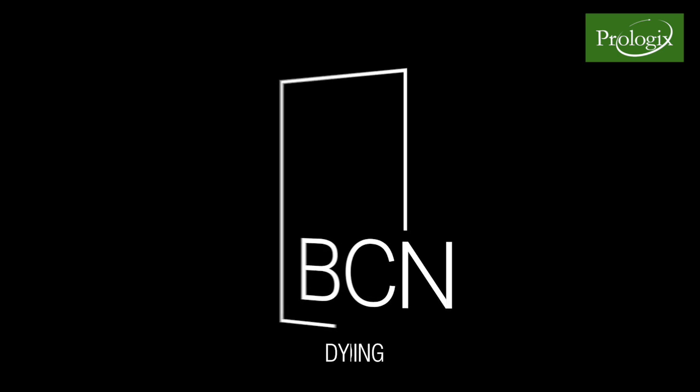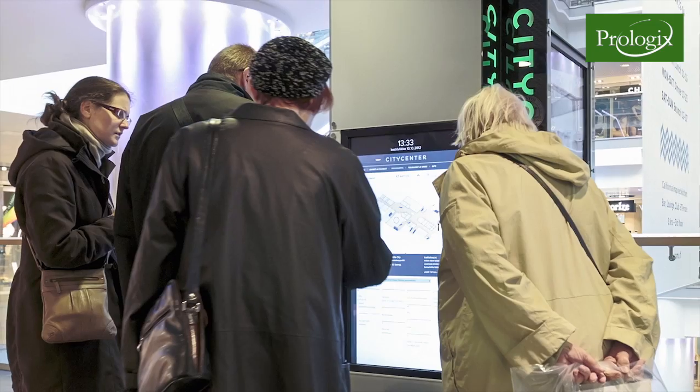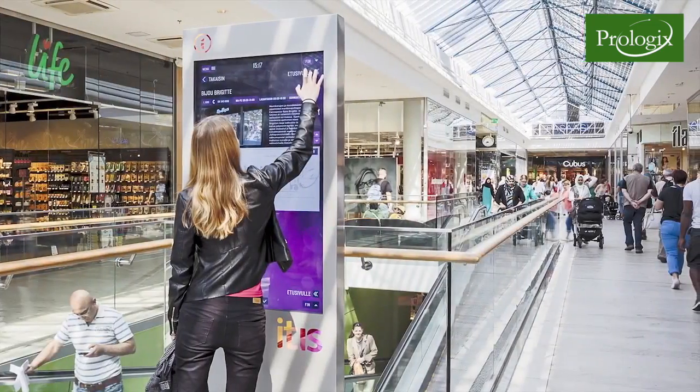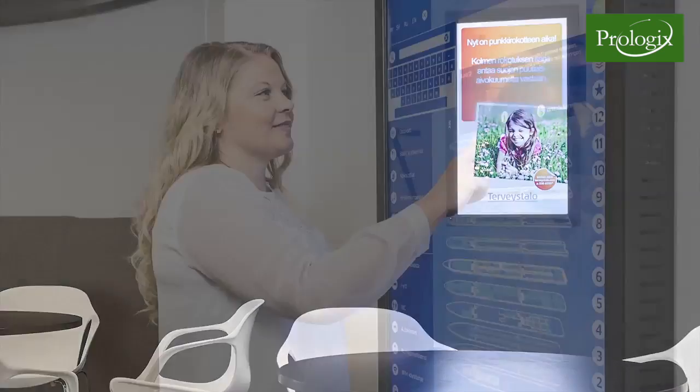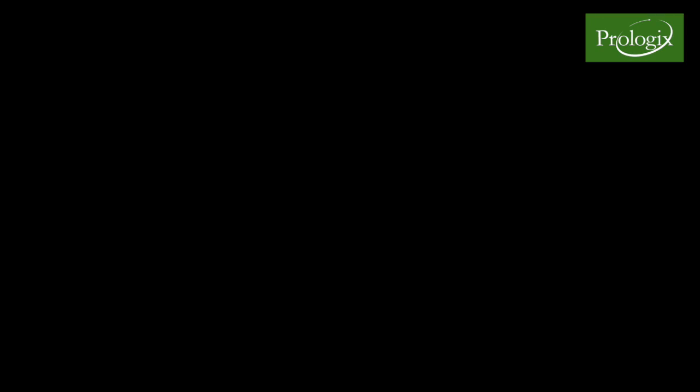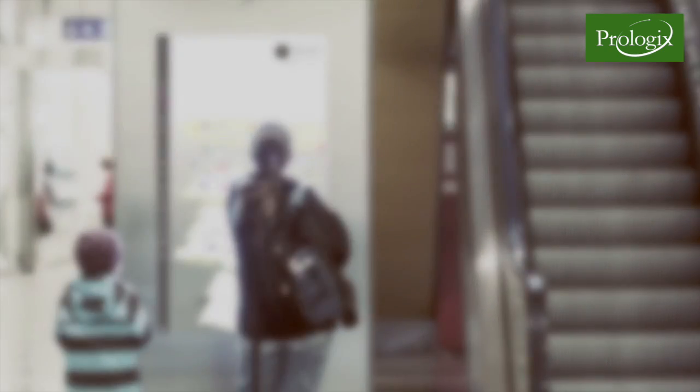BCN Wayfinding is a dynamic info and guidance system. It works in commercial and public areas. It's suited for shopping malls, airports, exhibition centres, public spaces, campuses and cruise boats — anywhere that customers need to use dynamic and reliable guidance services.